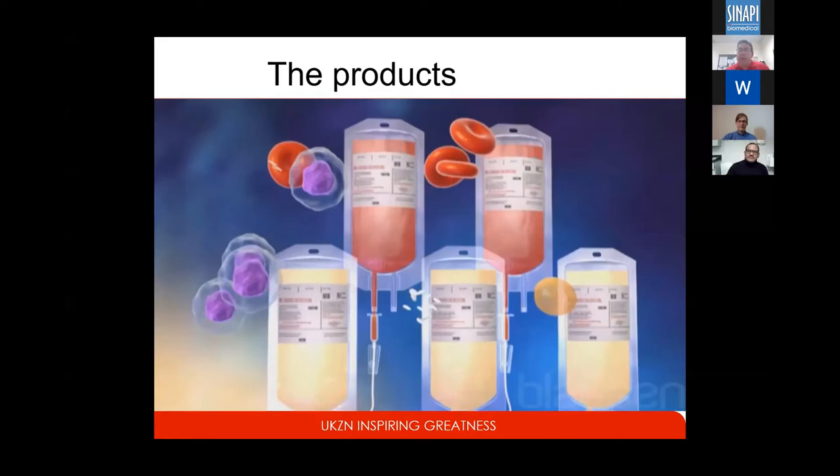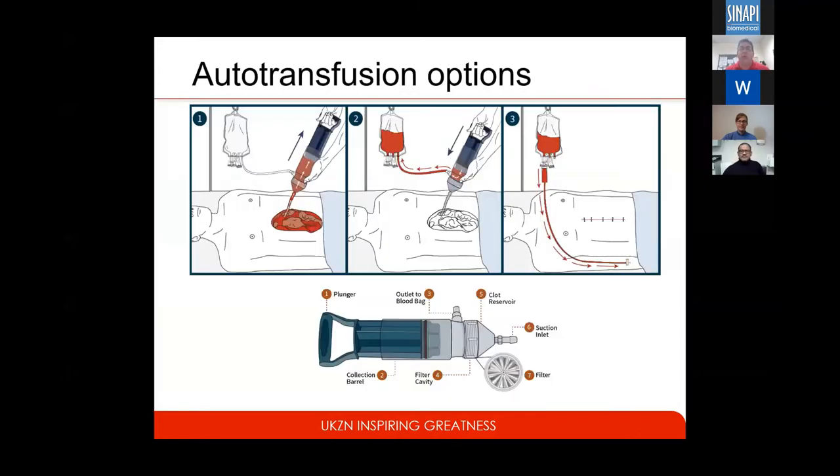Cash is finite. Our health budgets are finite, and with COVID they've been even more redirected. So it comes down to effective use of blood products. And if the patient is bleeding their own red cells, why don't we use them? That's the point of autotransfusion.